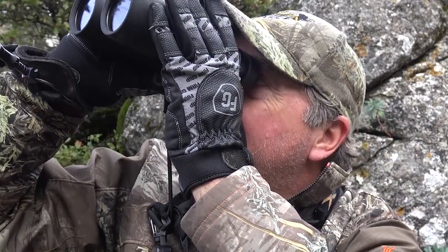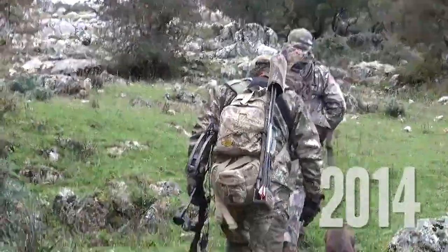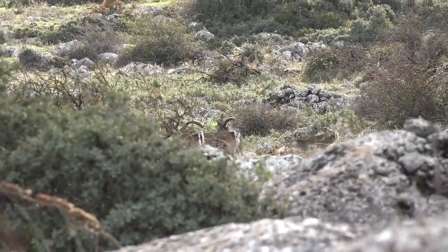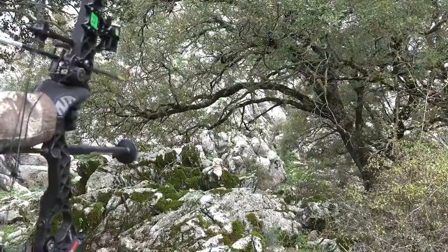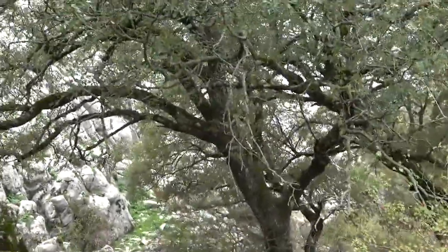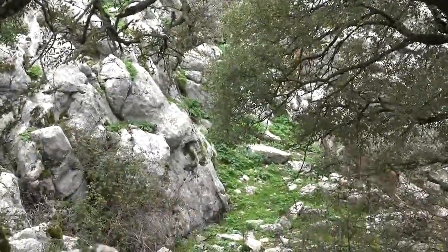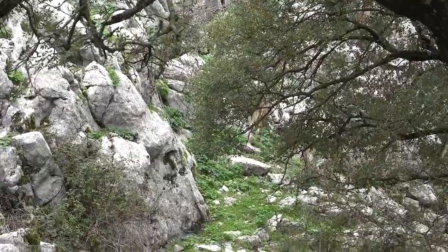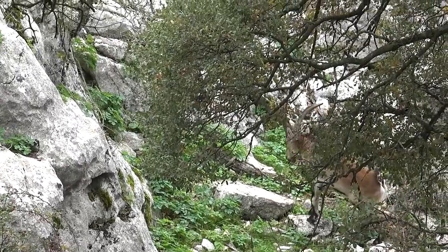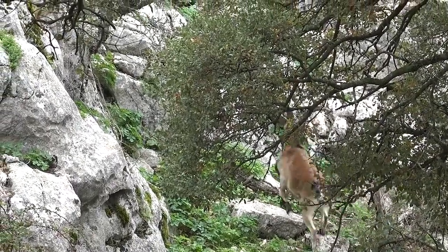This next hunt is in Spain for the Ronda Ibex. It was the first day and we got on ibex immediately, spotting several moving on a trail. I drew to shoot — but the arrow deflects off a branch, a clean miss on a 40-yard shot. If you watch the slow motion carefully, the arrow actually deflects twice: initially, then again on a leafy branch hanging down on the right.